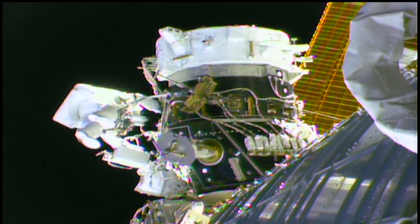This was the third spacewalk for Haig and the first for Morgan. Even with the spacewalk, there's always time for science on the space station.